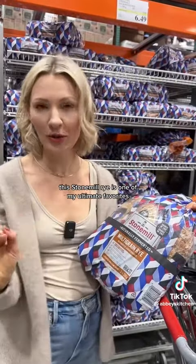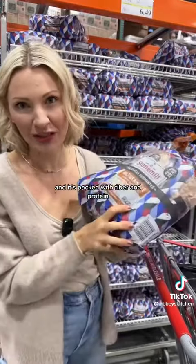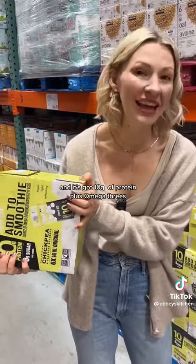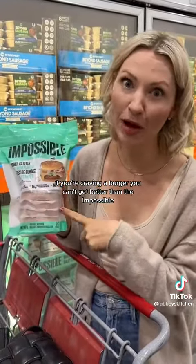This stone mill rye is one of my ultimate favorites — it's really flavorful from the fermentation, and it's packed with fiber and protein. This chickpea and flaxseed milk is great in smoothies, and it's got 10 grams of protein plus omega-3s. If you're craving a burger, you can't get better than the Impossible.